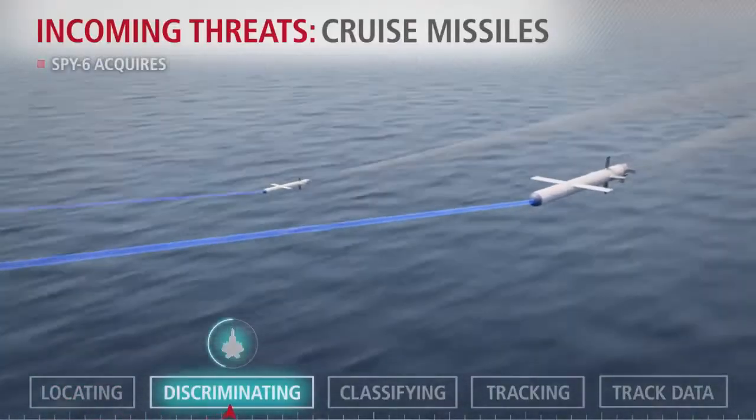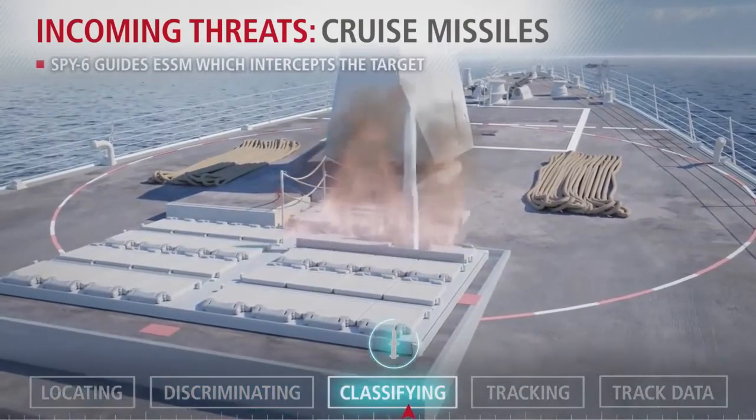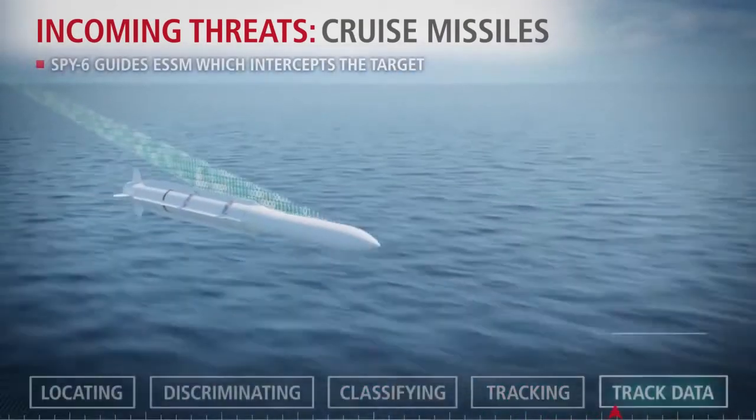Commanders then have the opportunity to decide which element of the layered defense system they need to use. For example, for a medium-range threat, an SM-6 might be used. For a ballistic missile approaching, interceptor missiles like an SM-3 would probably be the best choice.